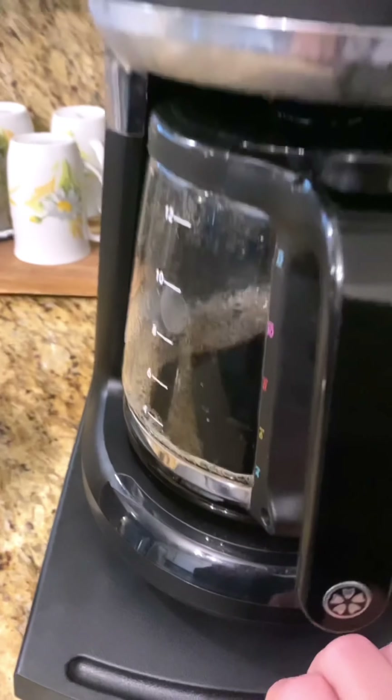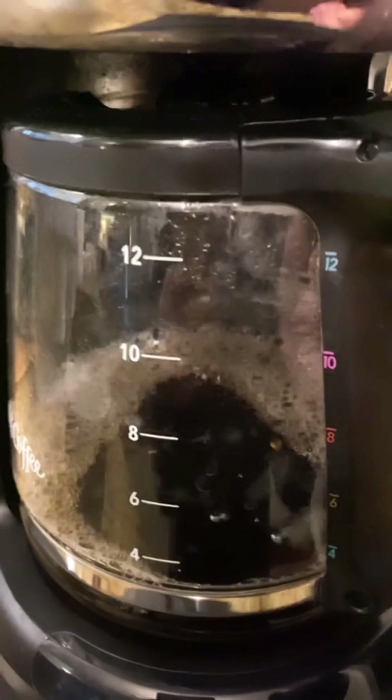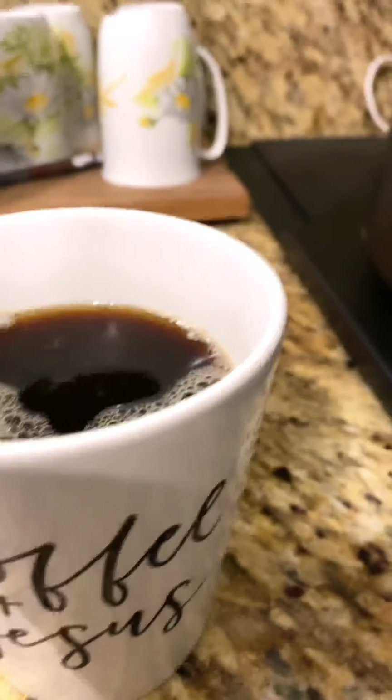If you keep your coffee pot underneath the cabinet like I do, this little sliding tray is a game changer. It makes my morning coffee that much easier to get to — and it makes it taste that much better.